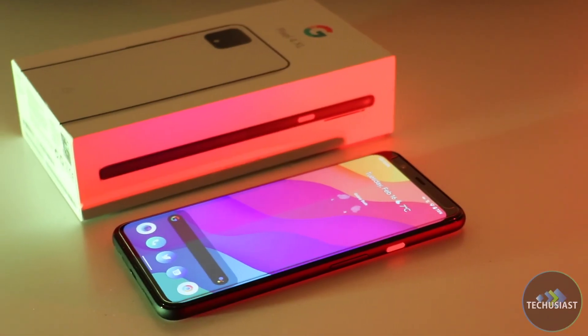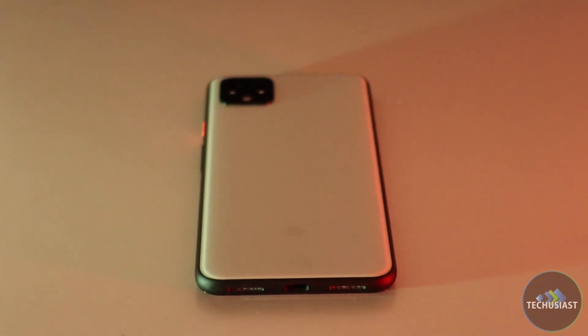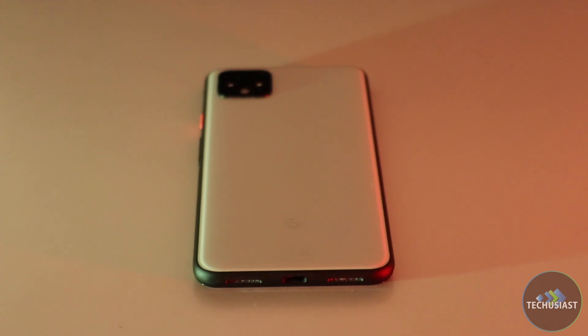Now, conclusion time. Can I wholeheartedly recommend this device to you in 2021? The answer is, it's complicated. It really depends on your needs and requirements. If you have a small budget but always wanted a Pixel and a full Pixel experience, it's not a bad option — as long as you are happy with how limited you may be at multitasking and sticking with the true Pixel experience software-wise.